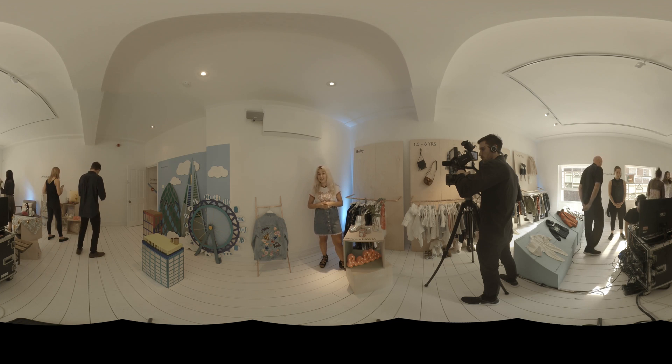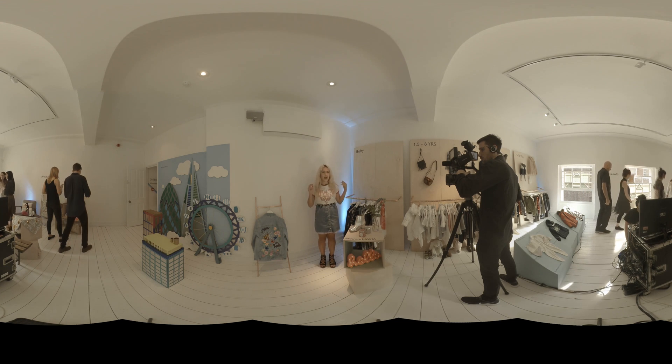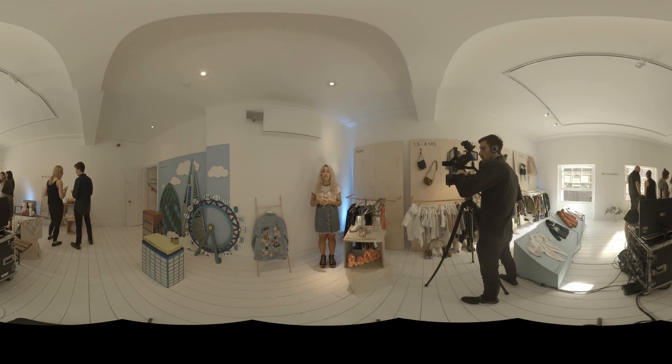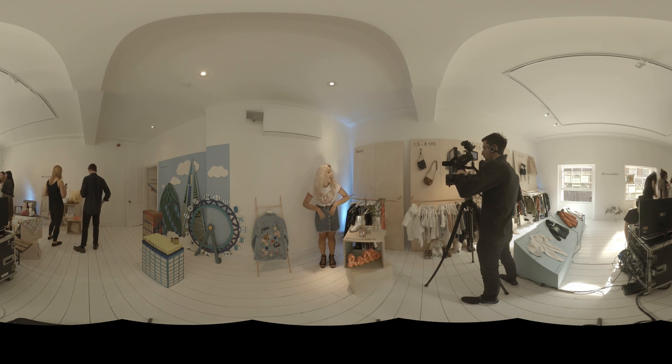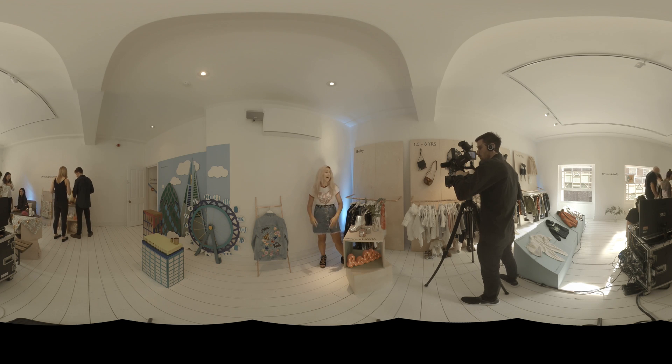Hi everyone, welcome to Primark's Autumn Winter 16 press day. I'm here and I'm going to be doing a live haul for you guys. I forgot to actually introduce myself — some of you may know me from my blog. My name is Charlotte and I'm a blogger at ch32.co.uk. Let's talk clothes. Primark have got some absolutely amazing things coming in for the autumn winter and I'm going to show you some of my top picks.